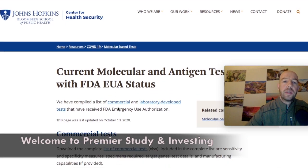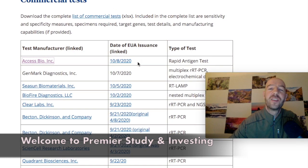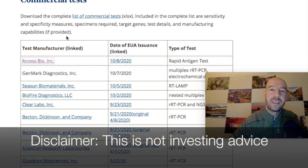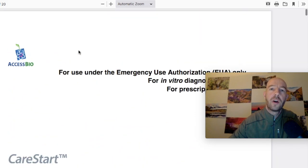I went over to Johns Hopkins — they have a current molecular and antigen test list. Looking at it in ascending order by date, on October 8th 2020 there's a new rapid antigen test by Access Bio. I'm looking them up — they have something called CareStart, which is their antigen test.